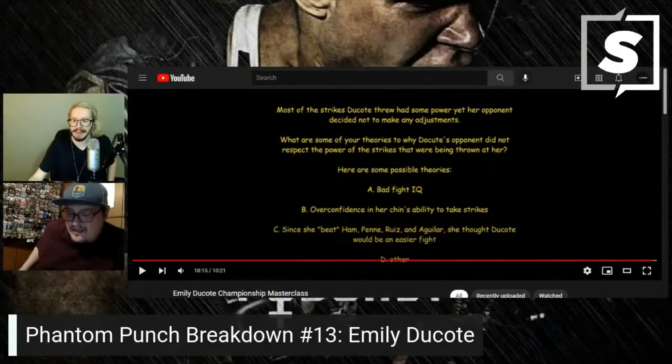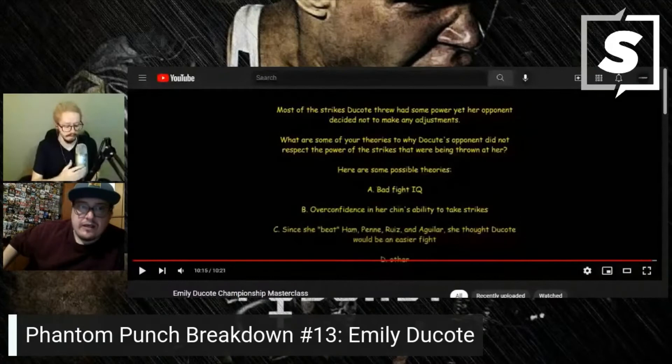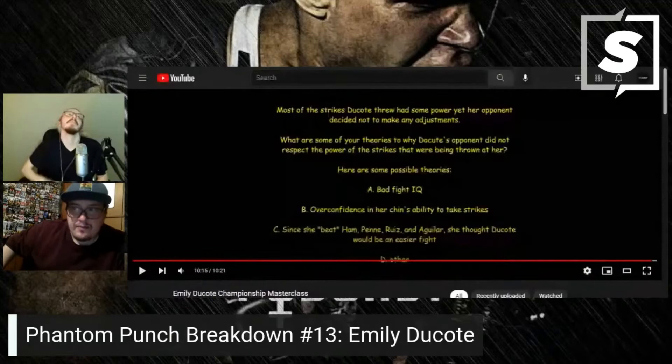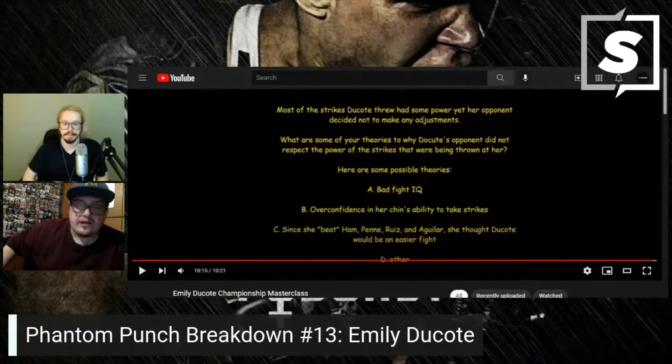Especially in this fight — you've seen bad fight IQ from Danielle Taylor before, like against Waley, but in this one specifically it was horrible fight IQ, terrible. Dakota was just on her game the whole fight. You can tell she went in with a game plan, she knew what Danielle Taylor was going to do or not do, and she was able to take advantage of it — that's why you saw such a beautiful head kick knockout.